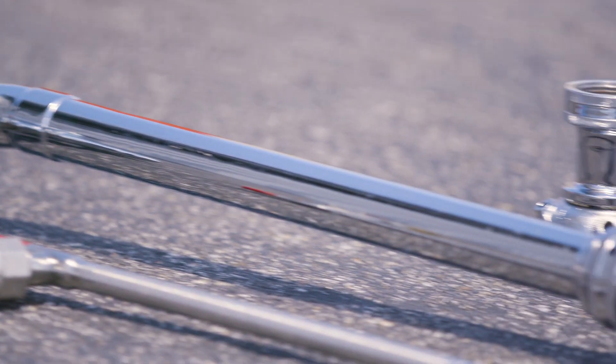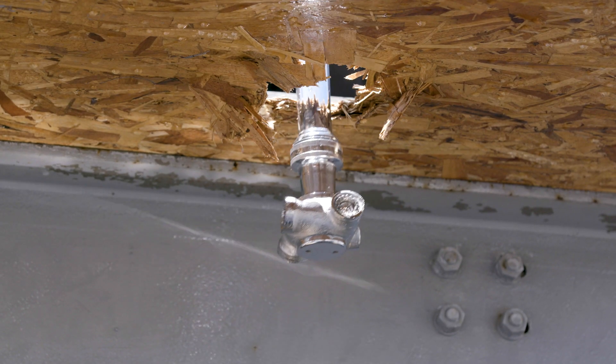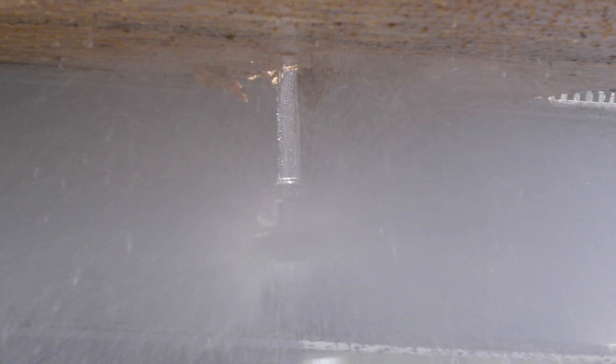We also have another version that's a rotating applicator type nozzle, except it has four fog nozzles on it that whip around and produce a fog spray that cools the ceiling and the gases, trying to distribute water through the basement with a throw of at least 10 feet, maybe 12 feet in some cases.